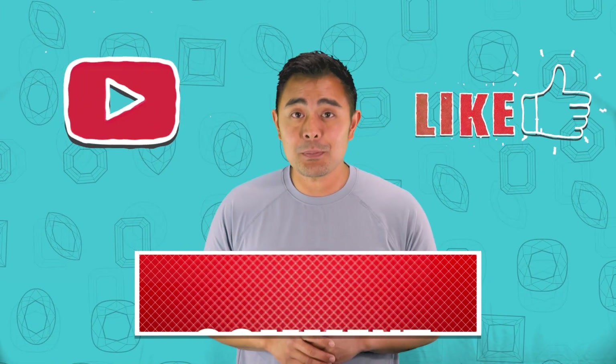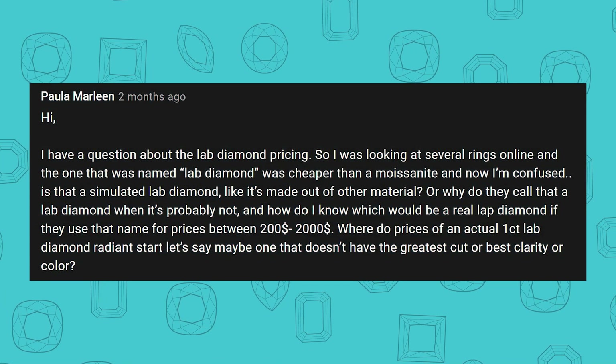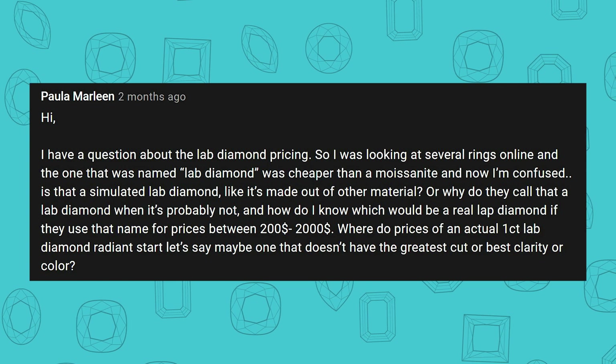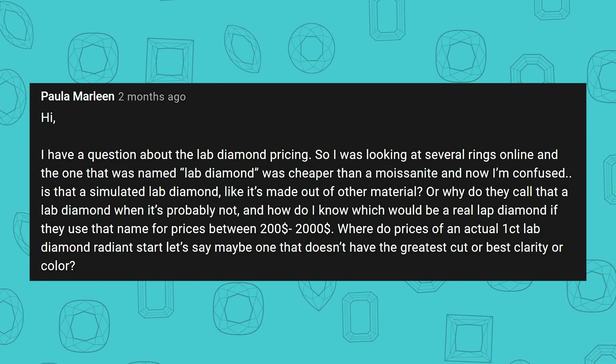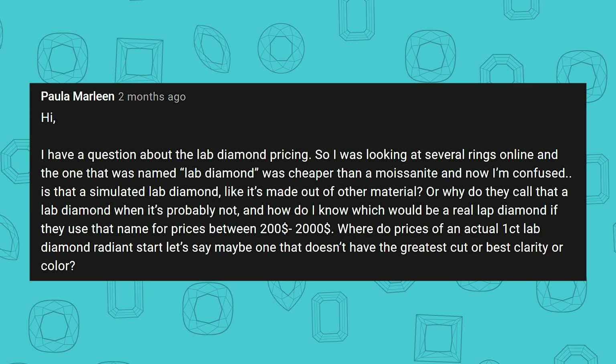Today's episode is going to be dedicated to a person by the name of Paula Marlene. She has a very detailed question. I'm going to go ahead and read that out to you. Basically the question is: hi, I have a question about Lab Diamond pricing. I was looking for several rings online and the one that was named Lab Diamond, quote unquote, was cheaper than a Moissanite.